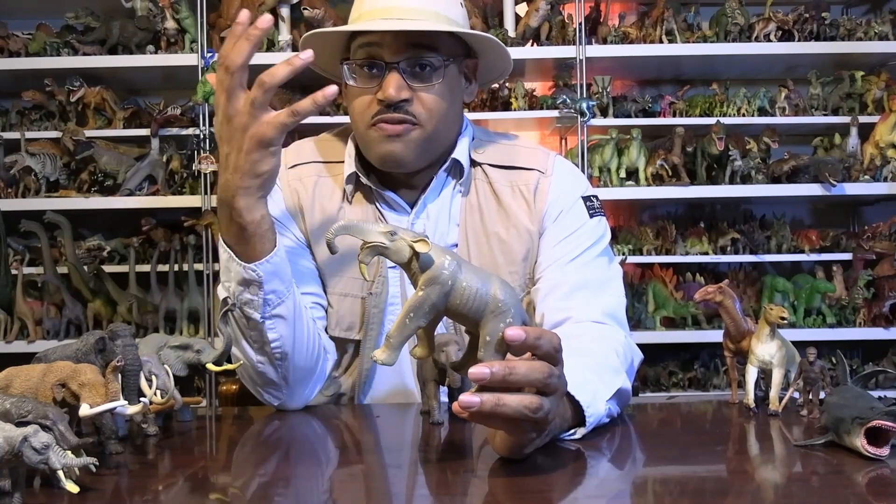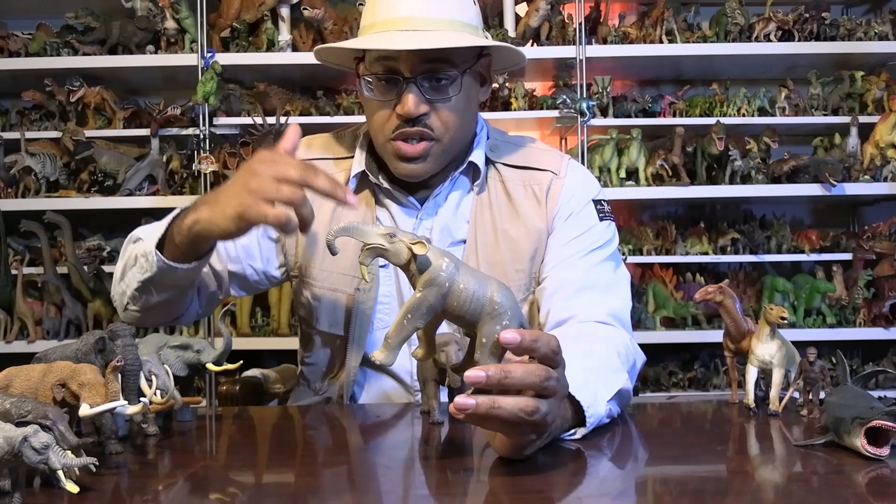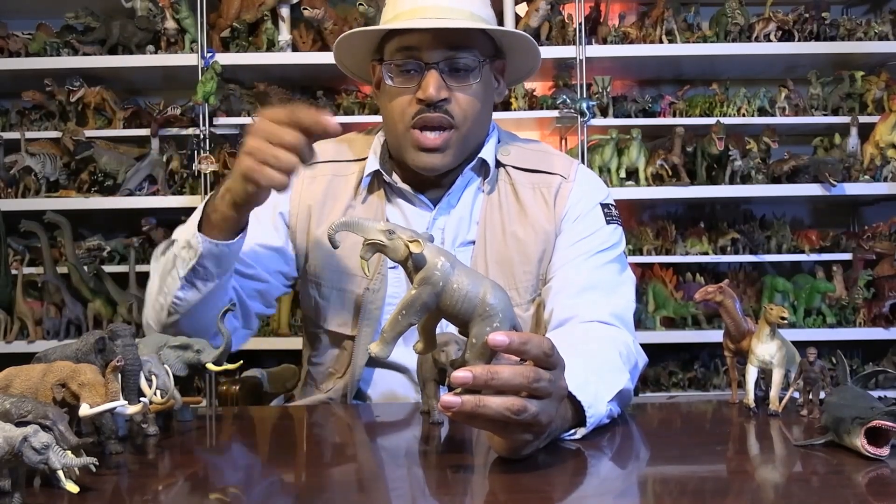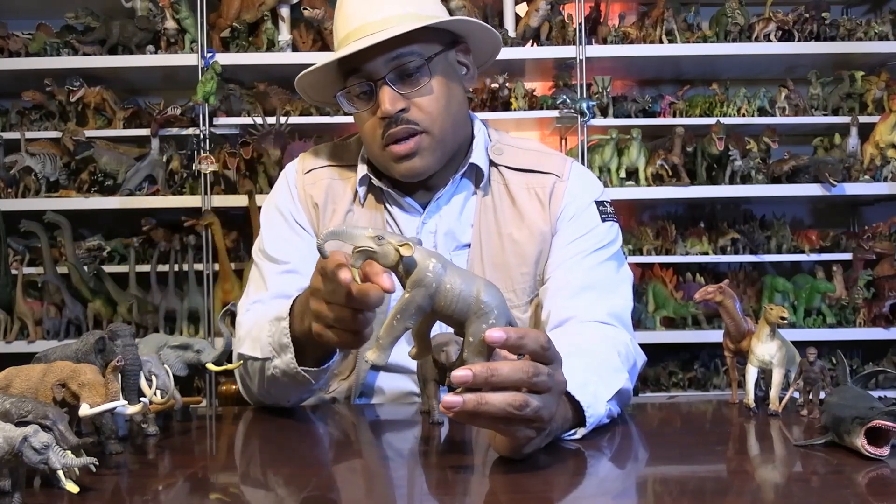And this is kind of funny, because when they first found it - because modern proboscideans have upper jaw structures, tusks - they mounted the skeletons kind of backwards or weird, but then realized it's actually an outlier because it has them on the underside.